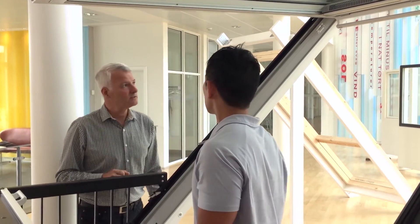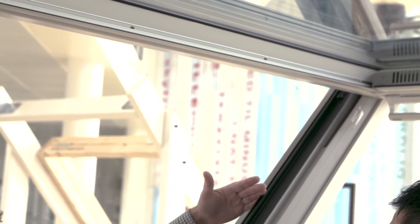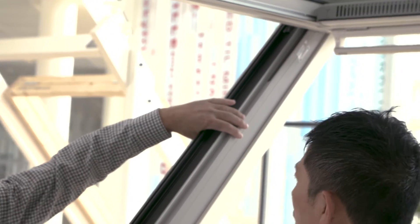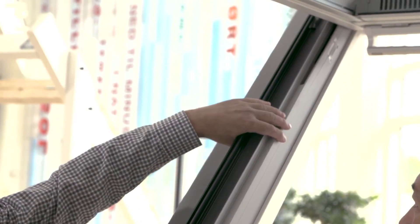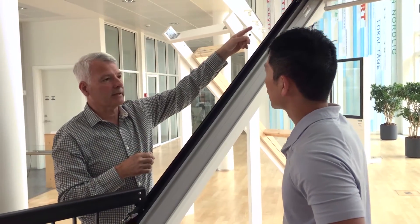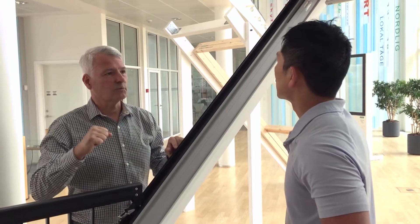That was another challenge — to develop a system where we don't have visible gas springs. So we incorporated springs inside the frame of the window, connected to some mechanical arms that are able to lift and support the window.